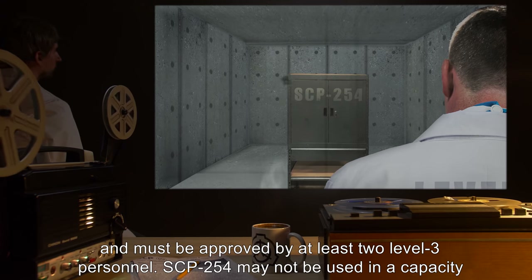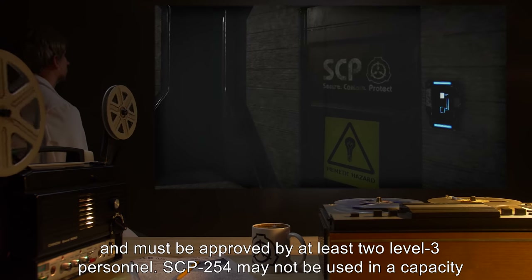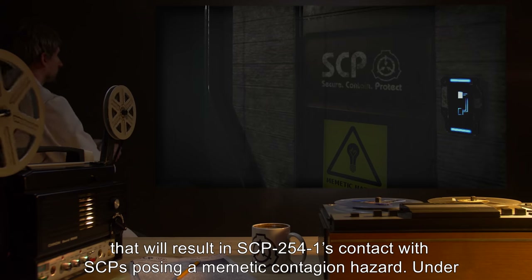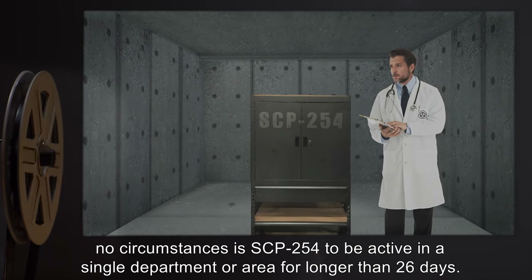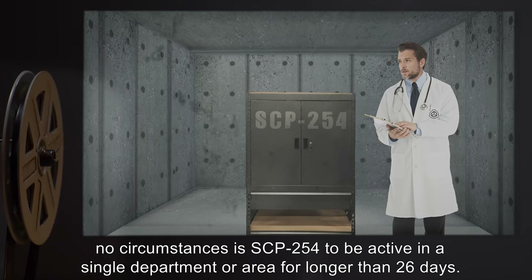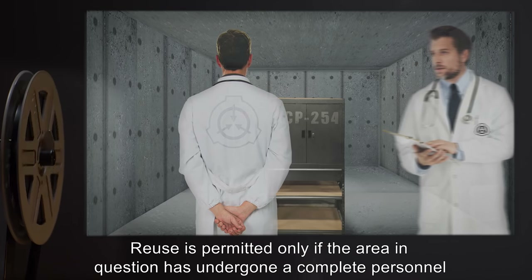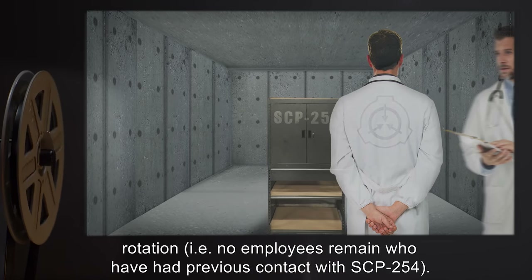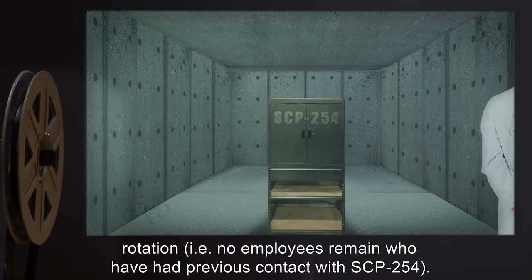SCP-254 may not be used in a capacity that will result in SCP-2541's contact with SCPs posing a memetic contagion hazard. Under no circumstances is SCP-254 to be active in a single department or area for longer than 26 days. Reuse is permitted only if the area in question has undergone a complete personnel rotation — i.e., no employees remain who have had previous contact with SCP-254.